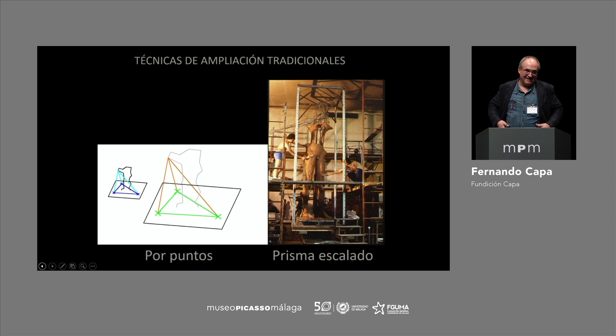We have started with the most ancient techniques of sculpture, which is the enhancement by dots. For all artists, it was essential to have a model, a sketch, and to change the size. We started doing the same things that the Egyptians did.